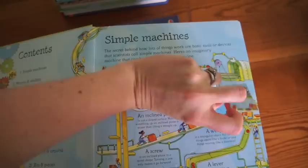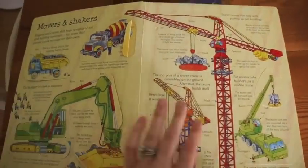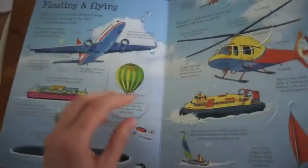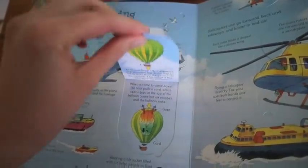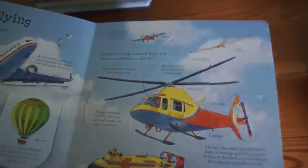A child can lift the flaps and begin learning about how pulleys work, simple machines, movers and shakers. This book is so fun, but really any subject that you choose — whichever See Inside you choose — your child is going to be reading independently or with you the bite-sized chunks of information. Just the work of lifting this flap helps the child retain the information better.